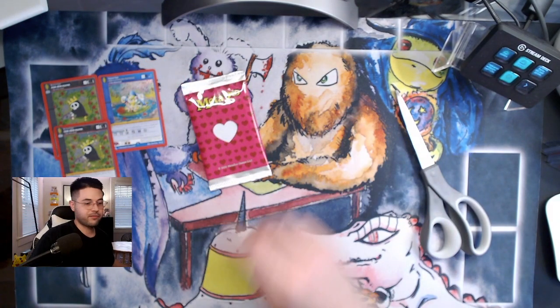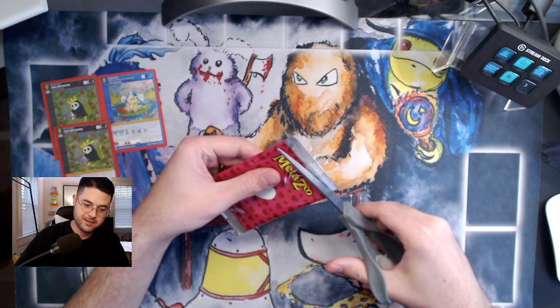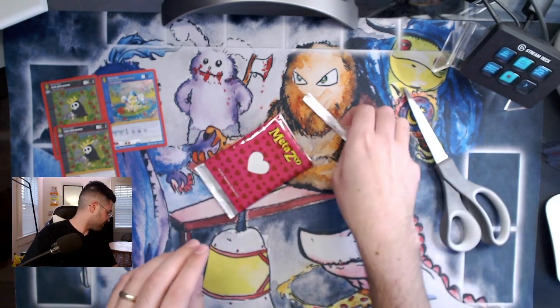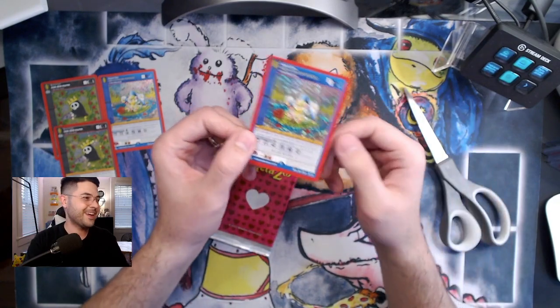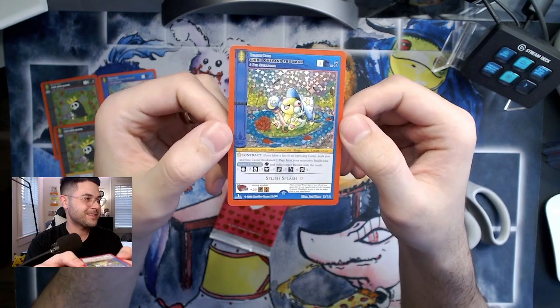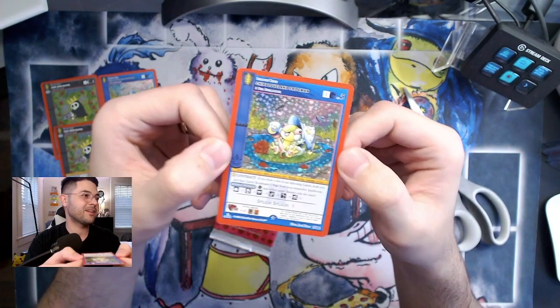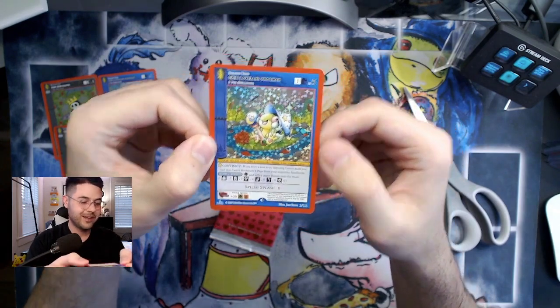Let's see what we get in the fourth and final pack. You know, for only getting one box I'm very happy with these so far — could have been a lot worse. Another chibi loveland frogman, so there's definitely some clumping. Definitely an issue with the shipping I'm going to have to figure out, but I love these cards.